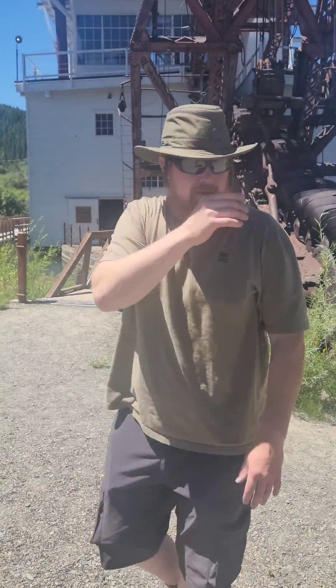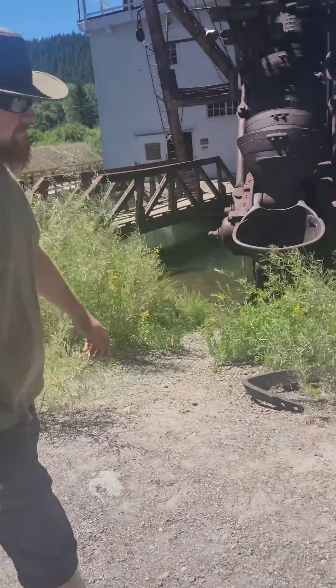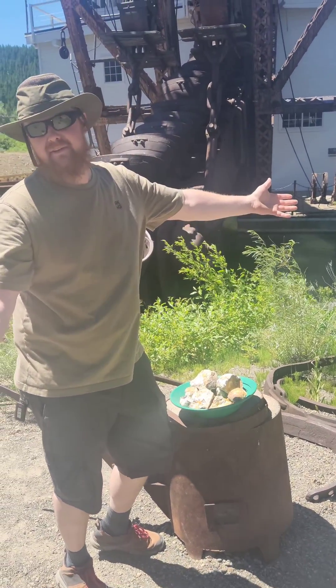So if you come through here, you can crack open rocks and find some gold if you're lucky. Thank you for the tour, Brent. And that thus concludes the Sumner Valley Gold Experience.